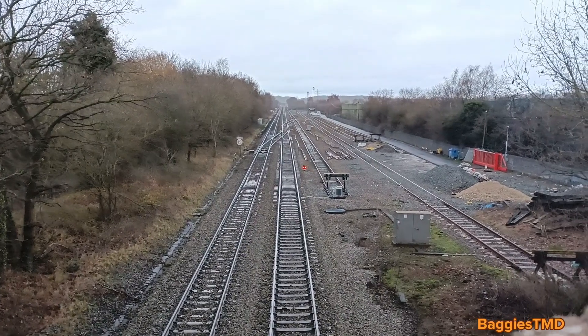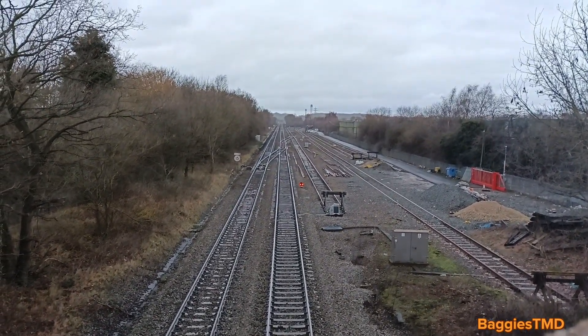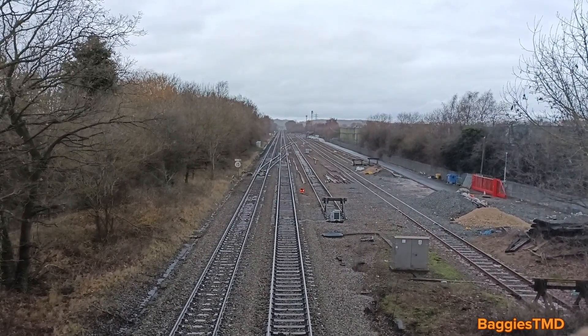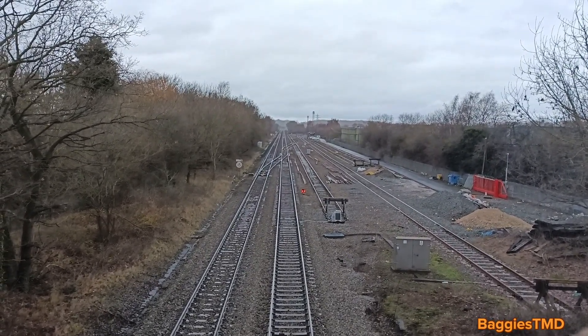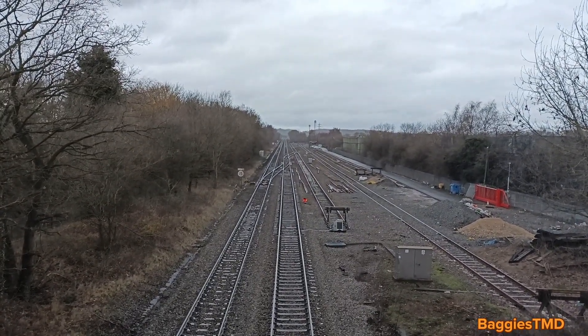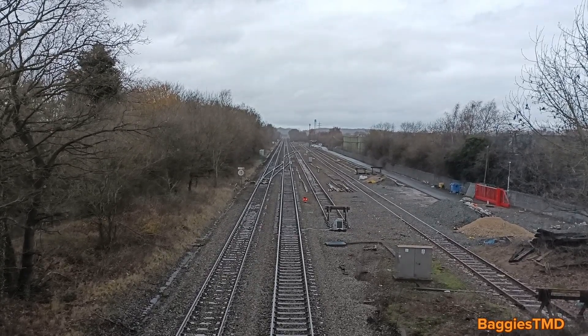Let me give you a little bit of context of where I am guys. In front of me, heading up the line that way, is Tamworth, the line at Burton, Derby, Nottingham and up north. Behind me is going towards Wateraw and Birmingham New Street. You can also split to go towards Nuneaton to pick up the west coast main line.